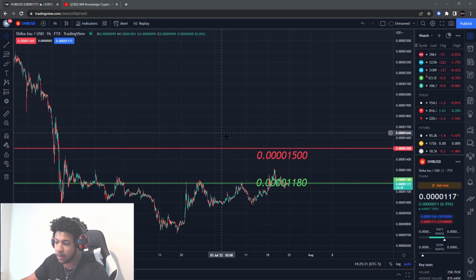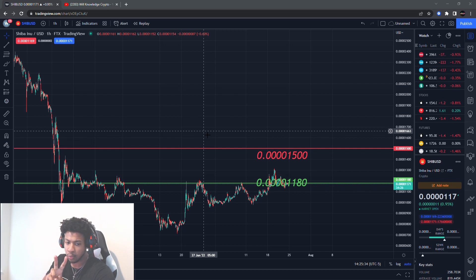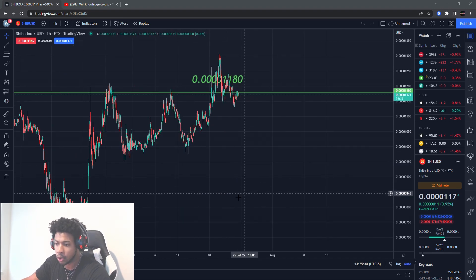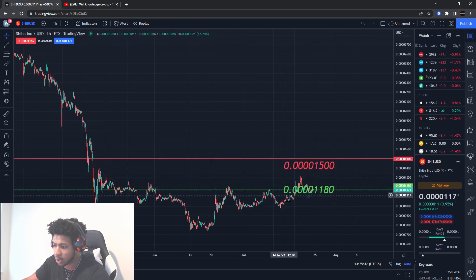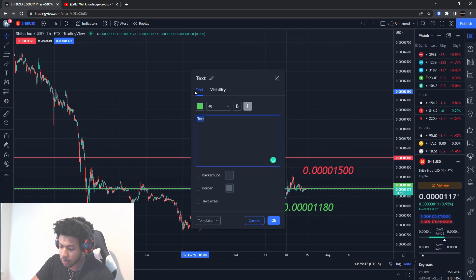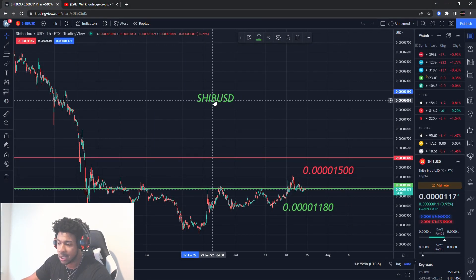This can be bad for Shiba Inu, but it can also be good. I'll give you guys two levels — one on the downside and one on the upside. If one of those levels breaks, it'll tell me a little bit more of where Shiba Inu wants to go. Make sure you guys smash that like button and subscribe. Let's get this channel over 10,000 subscribers by the end of the year. So SHIB/USD — that's what we're talking about right now.